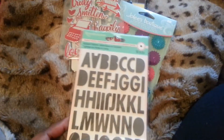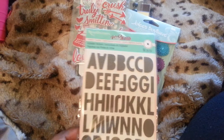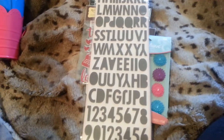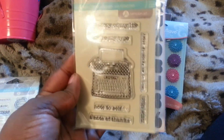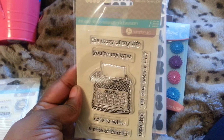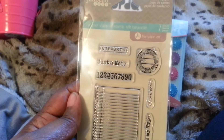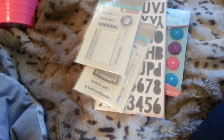For $1.29, I got the Recollections Simply Pastel Alphabet. I had been eyeing it and finally decided to get it. I also got these Jilly Bean Soup stamps — I don't need any more stamps, but I just thought they were really cute.